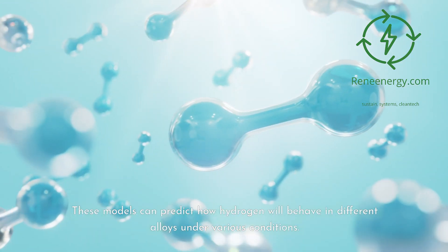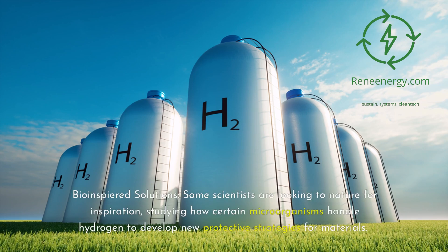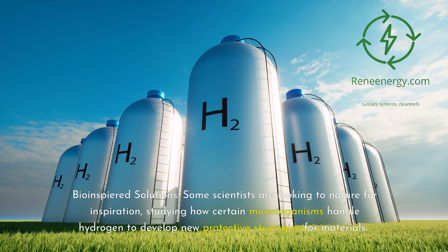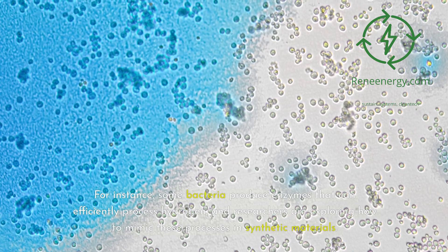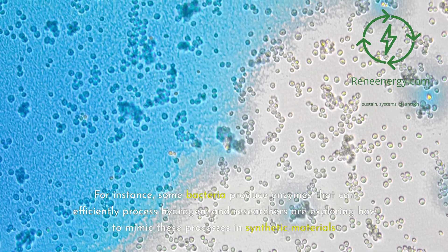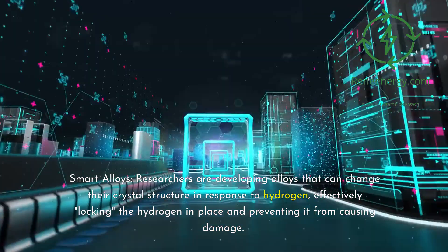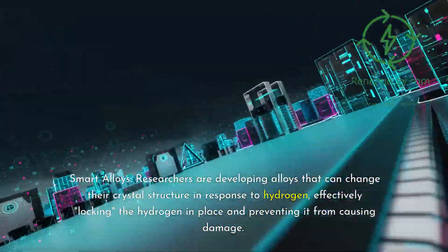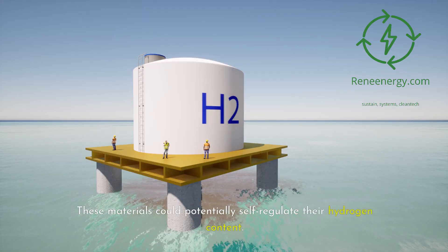Bio-inspired solutions: some scientists are studying how certain microorganisms handle hydrogen to develop new protective strategies — for instance, some bacteria produce enzymes that efficiently process hydrogen, and researchers are exploring how to mimic these processes in synthetic materials. Smart alloys: researchers are developing alloys that can change their crystal structure in response to hydrogen, effectively locking the hydrogen in place and preventing damage. These materials could potentially self-regulate their hydrogen content.